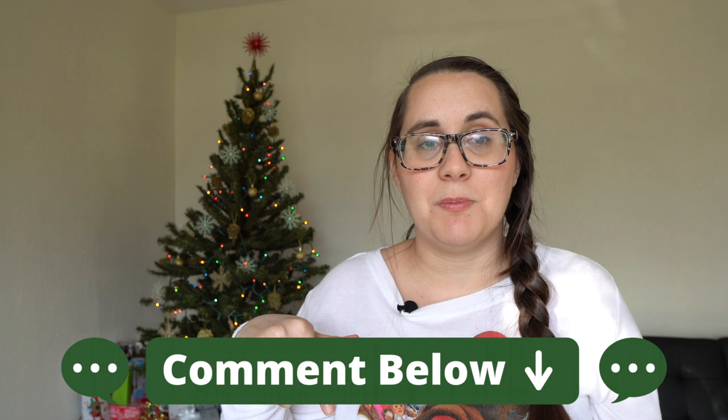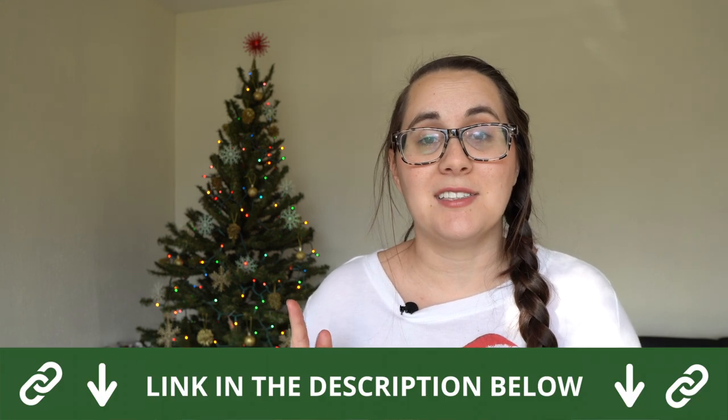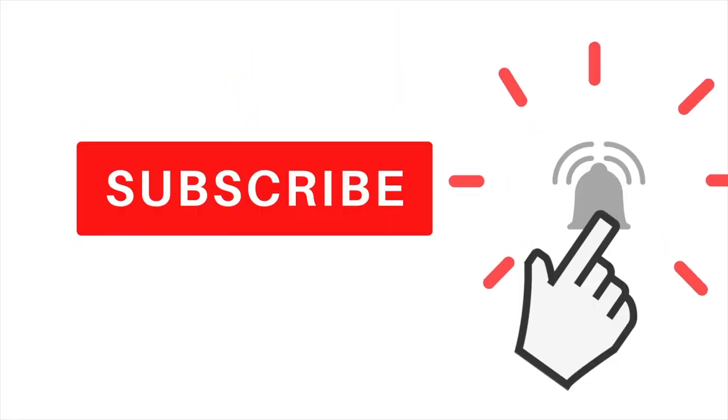If you have any other places in the Green Bay area where you think we need to see lights, leave them in the comments below. We'll have all the locations I talked about linked in the description box. Be sure to like, comment, and subscribe so you don't miss any of our other videos. Happy holidays and Merry Christmas from us here at Living in Green Bay.